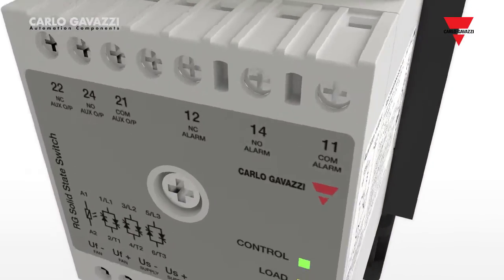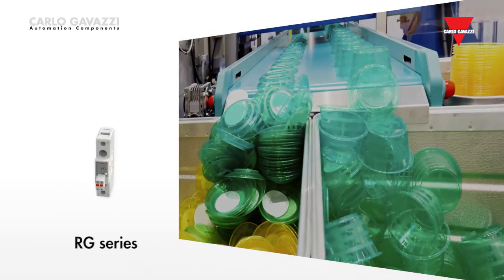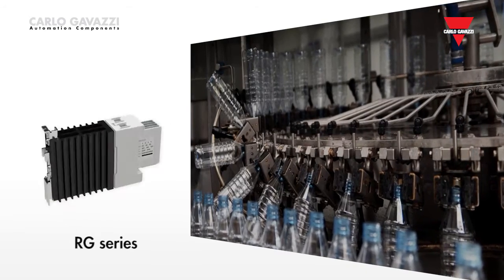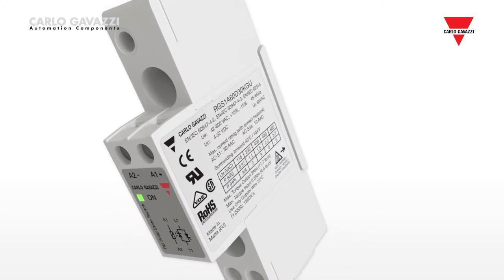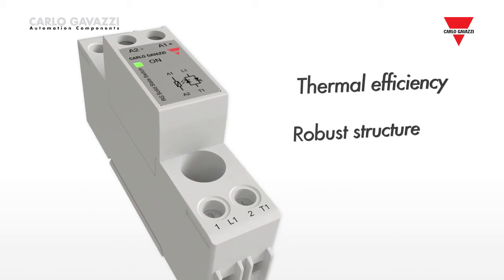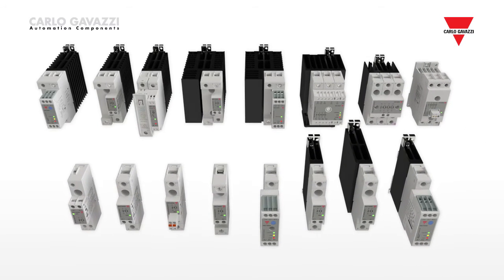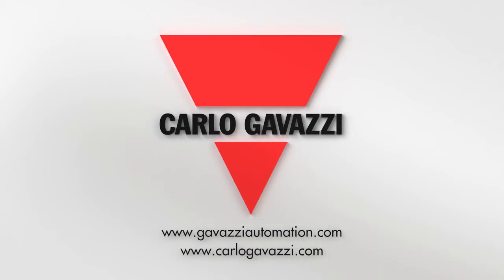Monitoring for possible heater malfunction is also an option with the three-phase RG series. With its great number of features and benefits, the RG series of solid-state relays can be used in a vast range of applications: plastics machinery, the food and beverage market, HVAC systems, and many others. Carlo Gavazzi has designed the RG series with thermal efficiency and robust structure in mind. The series guarantees trouble-free operation over a large number of switching cycles, making the RG solid-state relay the ideal choice where reliability is vital to ensure minimum downtime of the system.